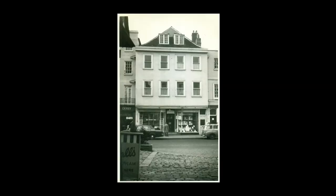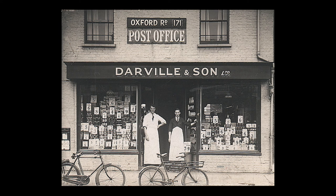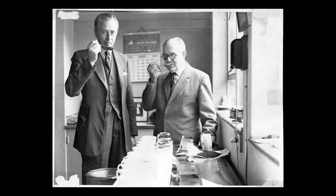Die Firma wurde zum Hoflieferanten für Waren und Dienstleistungen an das Königshaus ernannt. Heute gibt es über 100 Hoflieferanten in der Umgebung, von einzelnen Handwerkern bis hin zu globalen Konzernen. Hierzu zählen der Teespezialist Twinings & Son und die Windsor & Eton Brewery, die den Hof mit Bier versorgt.